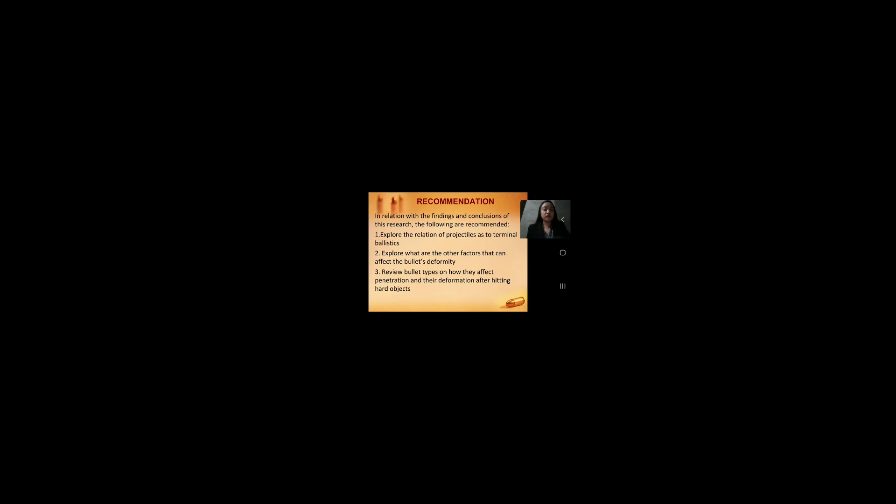In relation to the findings and conclusions of this research, the following are recommended. First, explore the relation of projectiles as terminal ballistics. Second, explore what other factors can affect the bullet's deformity. Third, review bullet types on how they affect penetration and their deformation after hitting hard objects.